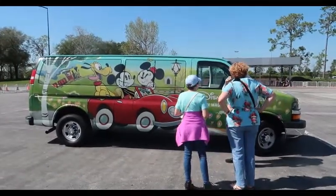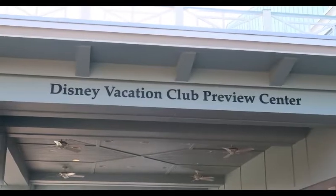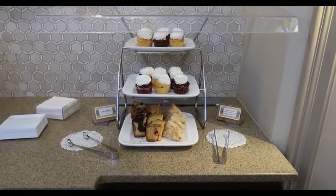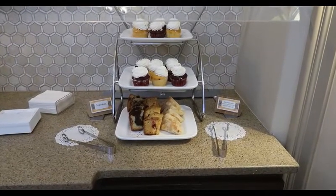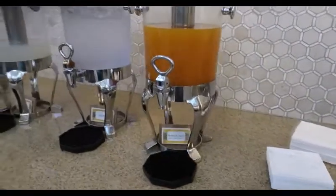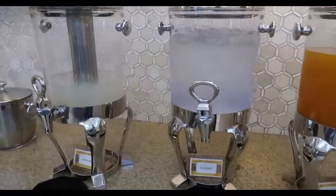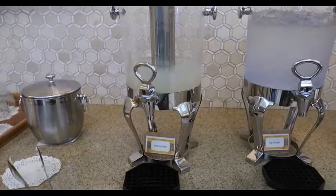This is the van that's going to pick us up. We're at the Disney Vacation Club Preview Center. And look, there are refreshments while we wait — some cupcakes and some turnovers and looks like some marble bread, some tropical juice, ice water, and lemonade. That's so nice.